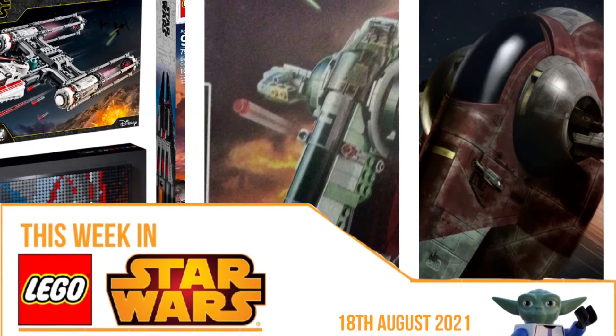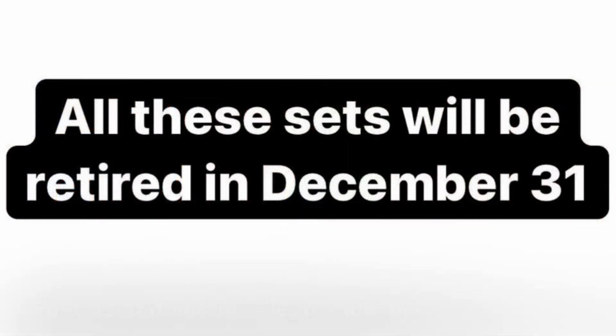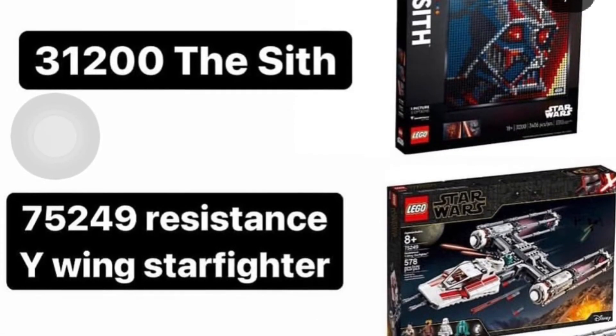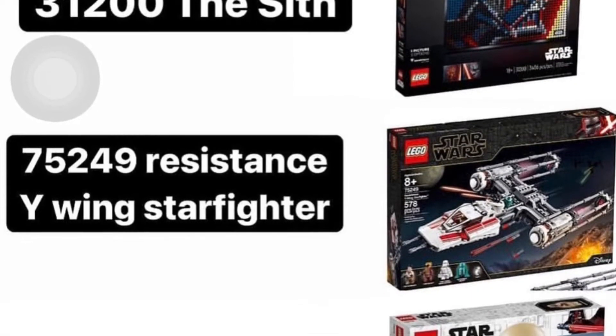We'll start with the retired sets, probably the biggest news. All these sets will be retired on December 31st, so don't worry — you still have time to get them if you're looking to pick them up, and that includes Christmas, so you'll be fine. First up we have the Sith Mosaic, the Resistance Y-Wing Starfighter, and Obi-Wan's set.